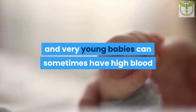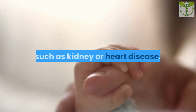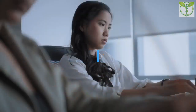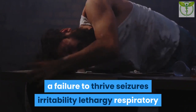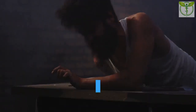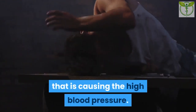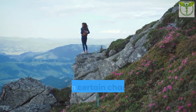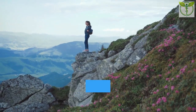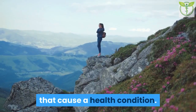Symptoms in babies: Newborns and very young babies can sometimes have high blood pressure due to an underlying health condition such as kidney or heart disease. Symptoms may include a failure to thrive, seizures, irritability, lethargy, and respiratory distress. Other symptoms will depend on the condition causing the high blood pressure. Causes: High blood pressure can occur when certain changes happen in the body, or if a person is born with specific genetic features that cause a health condition.